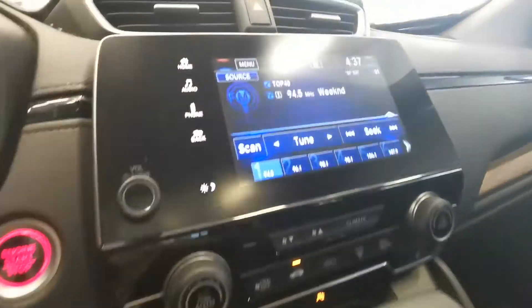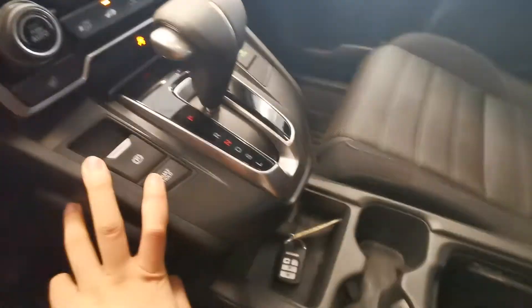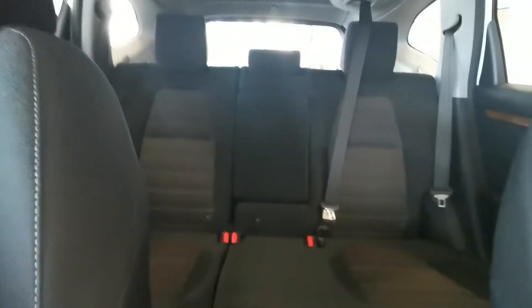Right here you've got the AC, Android Auto, Apple CarPlay, heated seats, brake hold function, and second row seating.